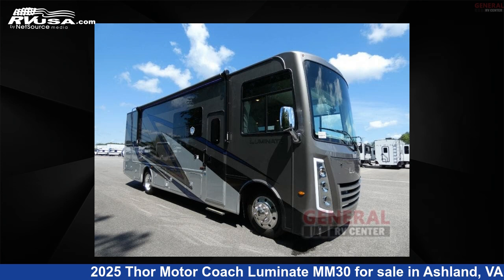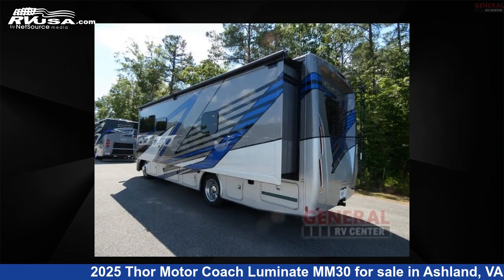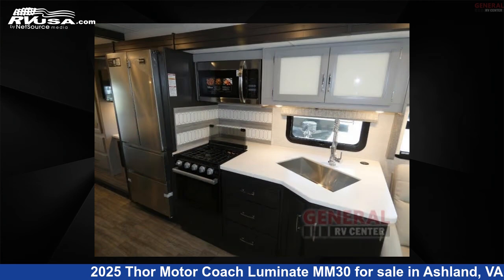This 2025 Thor Motor Coach Luminate MM30 is a Class A RV. It is located in Ashland, Virginia, 23005 and is offered for sale by General RV Center. Click the link in the video description to visit RVUSA.com and see more photos as well as the current price.